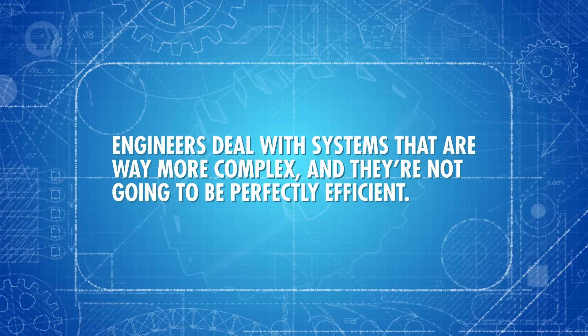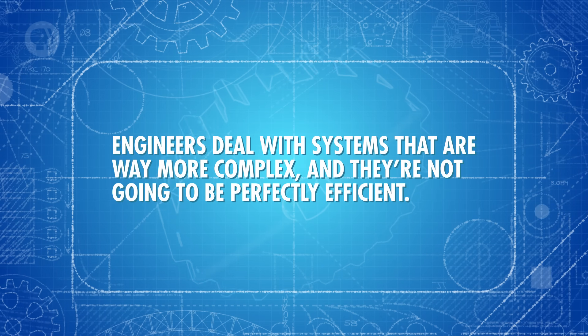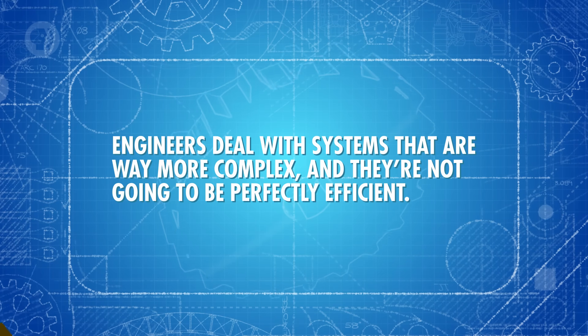Of course, we're just talking about what would happen in an ideal situation, if the box is perfectly efficient at steel making. The thing is, the real world doesn't usually work that way. Engineers deal with systems that are way more complex, and they're not going to be perfectly efficient. But you can use the law of conservation to get a system as close to perfect as possible — in other words, to get as much output from your input as you can. Before we go back to our steel mill, let's bake a cake.